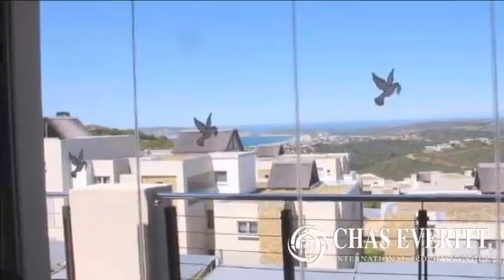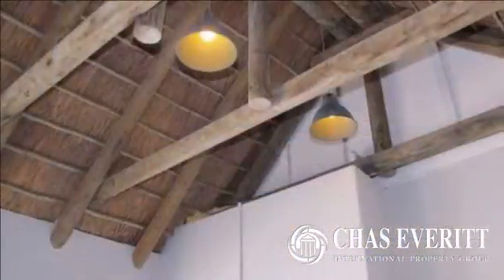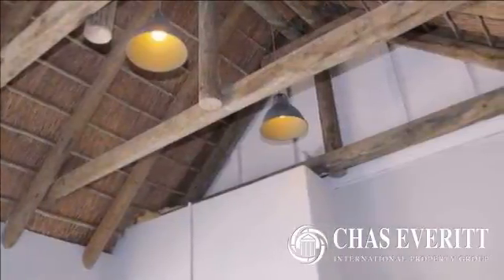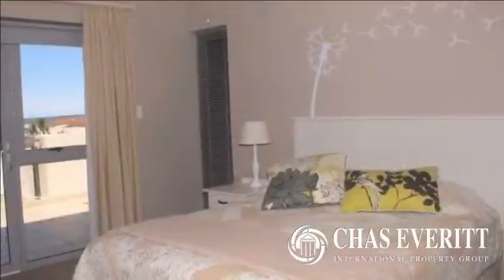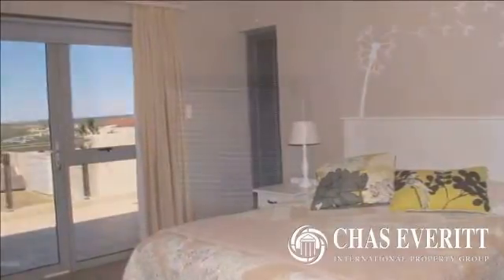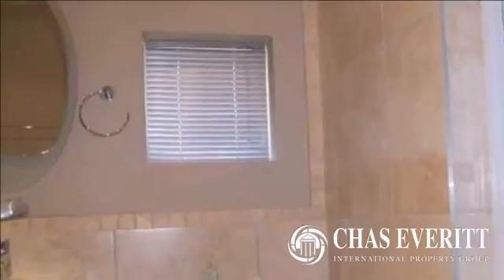The apartment is sold fully furnished and also includes all appliances. It is in impeccable condition and has the potential to generate good holiday rental income. The spacious three bedrooms with main ensuite has loads of built-in cupboards and is a must-view.